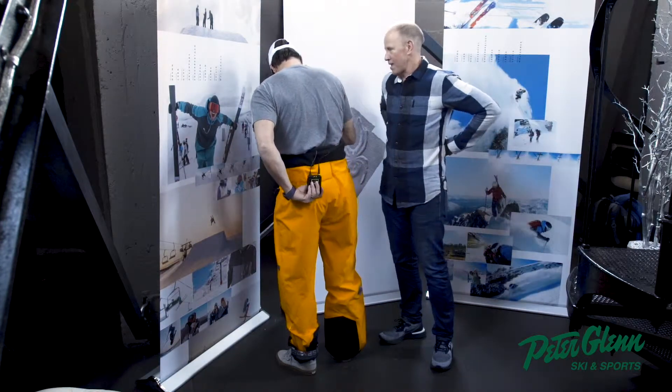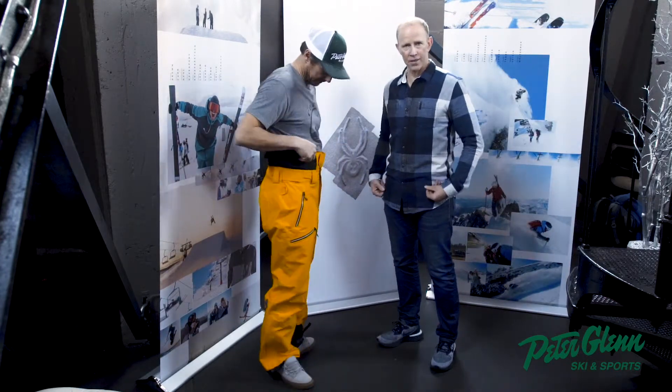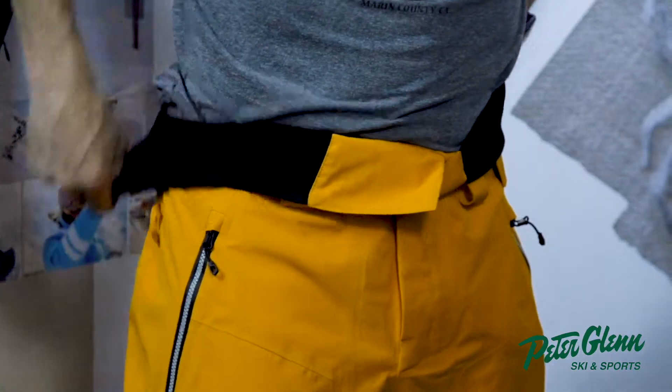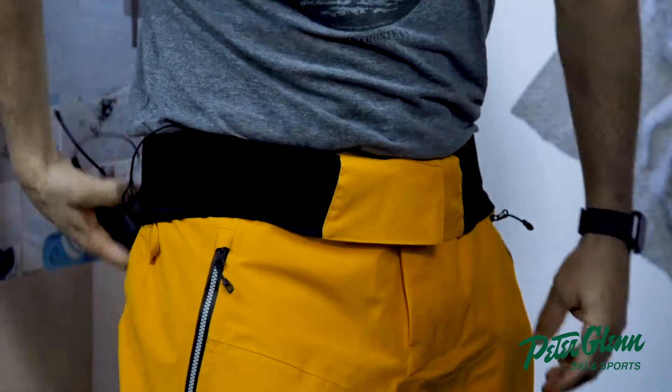If you do get hot, you can just flip it down and it turns to a standard waistband. Oh really? When were you going to tell me that? I want you to rock that hole. That's smart — that's brilliant.